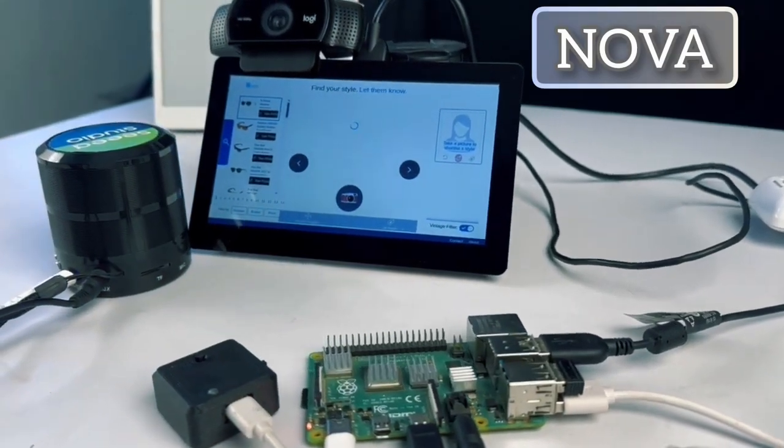What if the process was smart, fast, and fully self-serviced? Meet Nova, a smart assistant for optical stores.